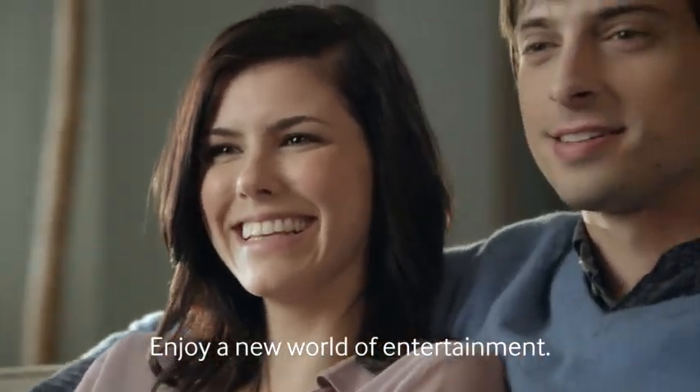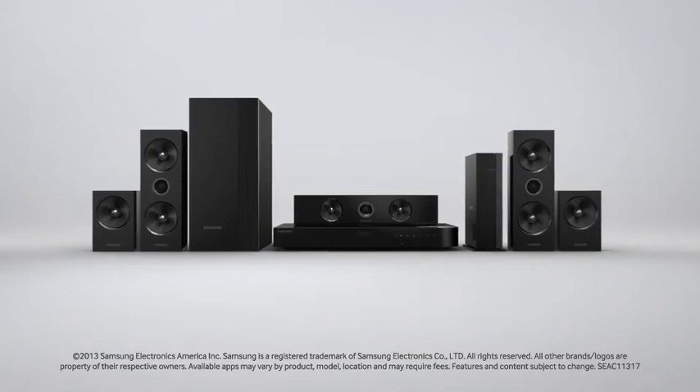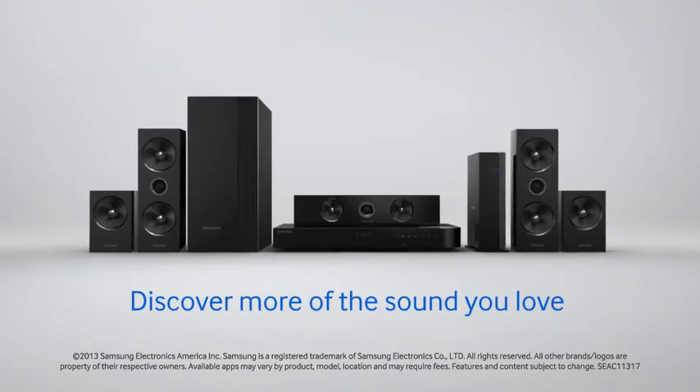Introduce yourself to a new world of entertainment. The Samsung Smart Home Theater. Discover more of the sound you love.